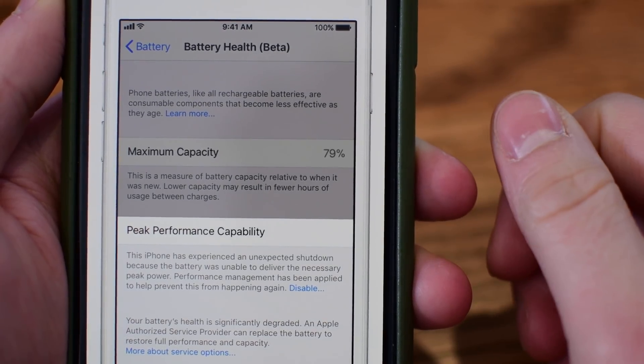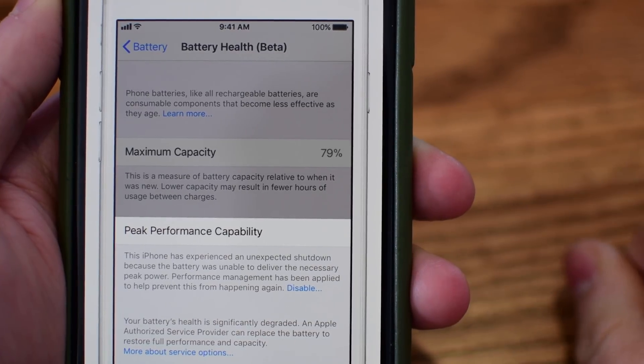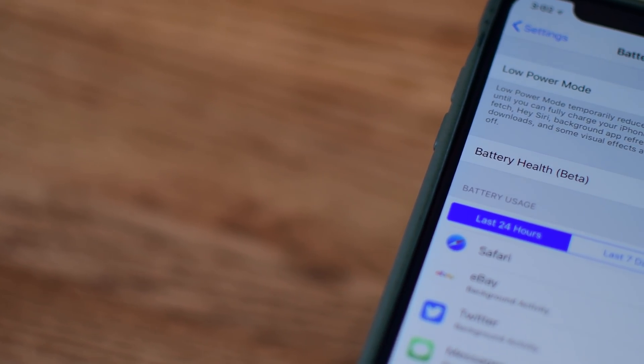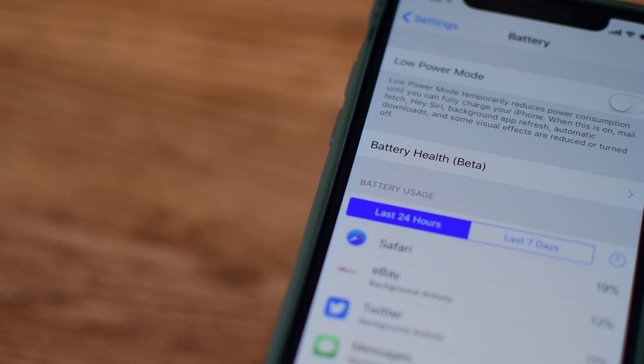There's a tiny little disable button — it's super small, but you do have the ability to disable it. And once your battery gets really bad, there is a new warning that shows up on the screen letting you know that you should probably replace your battery and head to an Apple authorized service provider. They can swap out that battery and you'll get full performance and capacity back.